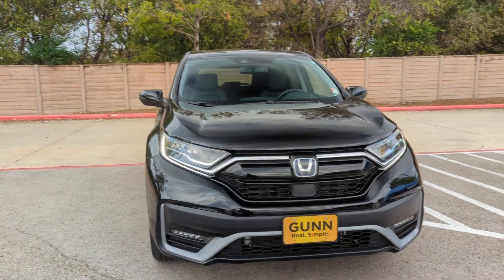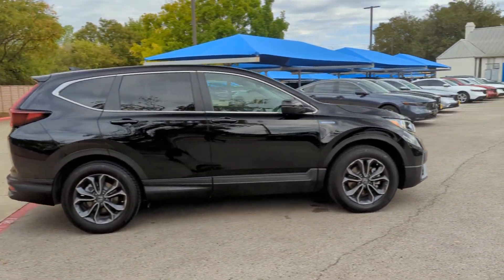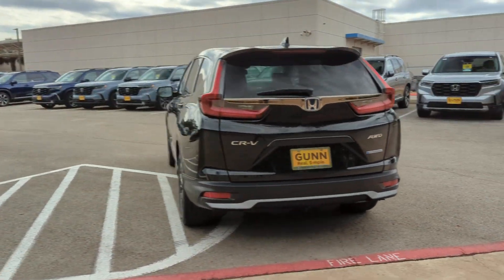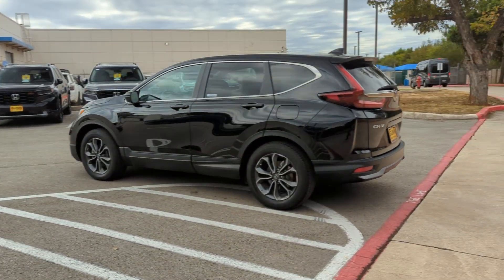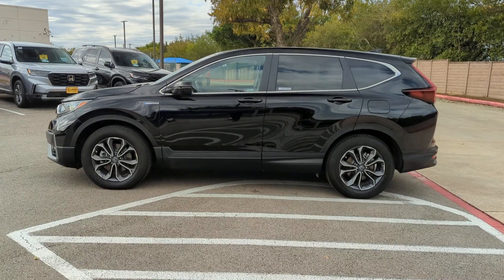Your next car could be the 2022 Honda CR-V Hybrid. With less than 10,000 miles on the odometer, this vehicle provides excellent value. This good-looking CR-V Hybrid delivers future-focused efficiency, convenient versatility, and a rugged sense of adventure.